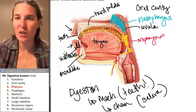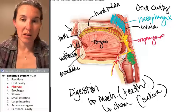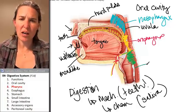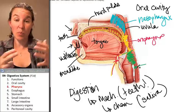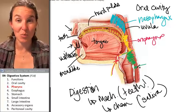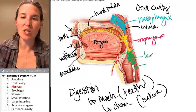We have one more pharynx that is a shared space, and it's called the laryngopharynx. The laryngopharynx goes from the hyoid bone to the cricoid cartilage, which is a cartilage that is part of your larynx or voice box. We'll talk about that in more detail with the respiratory system.